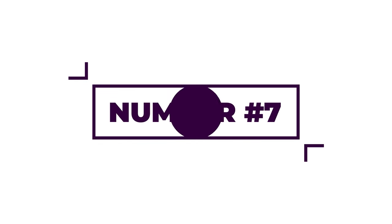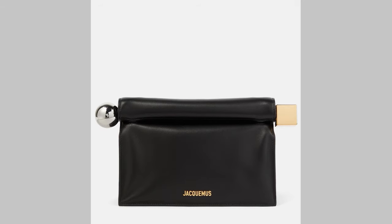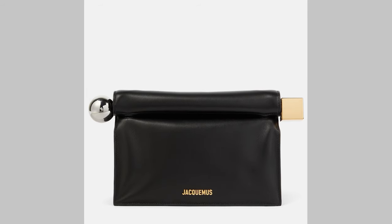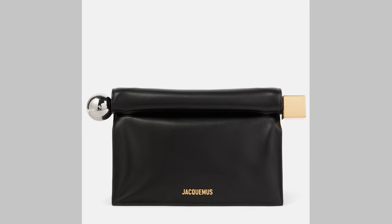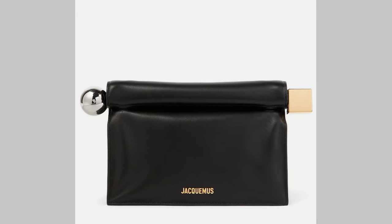At number seven there are two from Jacquemus — I think they're really knocking it out of the park lately. The first is La Pochette Ronde Car Clutch, which has been around since last year. Cassie has it in silver, which is just beautiful — it looks like a brown paper bag folded up with two little knobs on either side, one round and one square. It's €850 and is now also coming in black leather, but if I could get it I'd go for the silver.